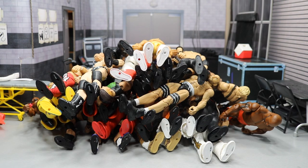What is good everybody, welcome back to another My Name Toys video. Today I'm going to be showing you all the WWE figures that I have for trade.